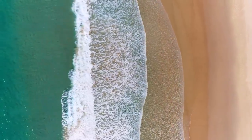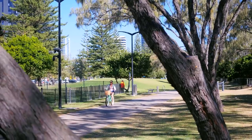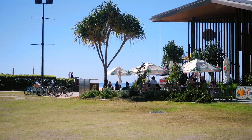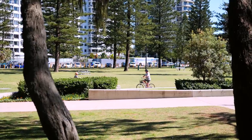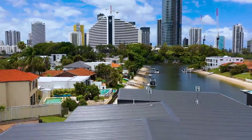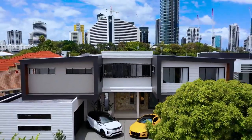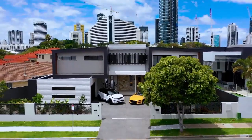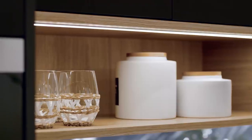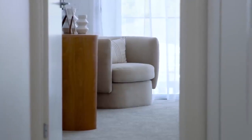Broadbeach Waters is well known for its intricate kilometres of canals, extensive pathways for bike riding, scenic walks, and close proximity to the buzzing lifestyle of neighbouring Broadbeach. These architecturally stunning villas have been well positioned to take advantage of the canal views and lifestyle, which include the iconic Star Casino and popular Pacific Fair shopping centre. With two villas to style, I took the opportunity to give each home its own unique look.